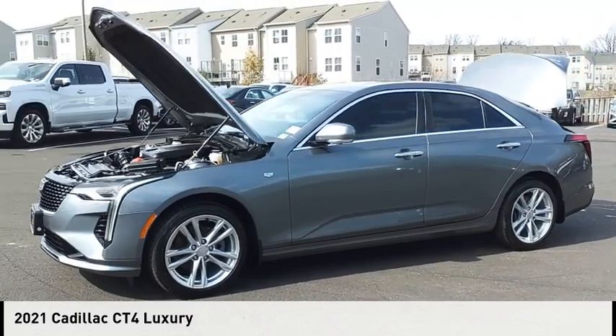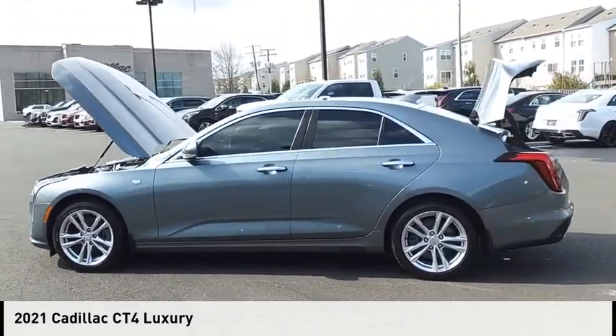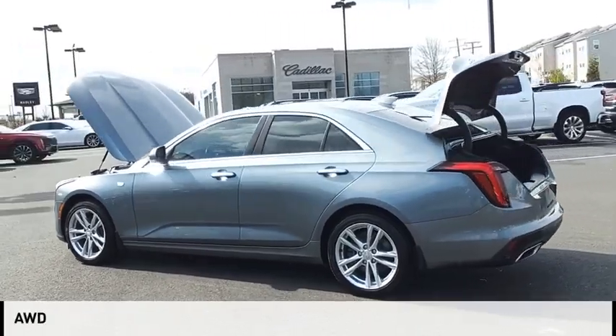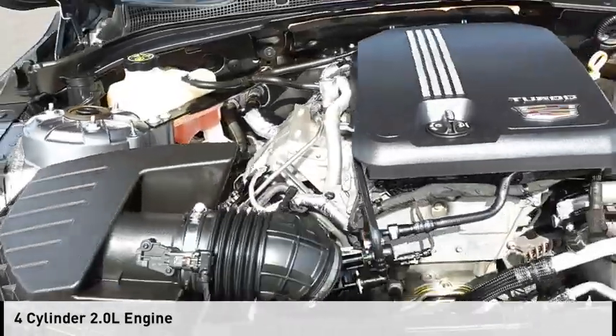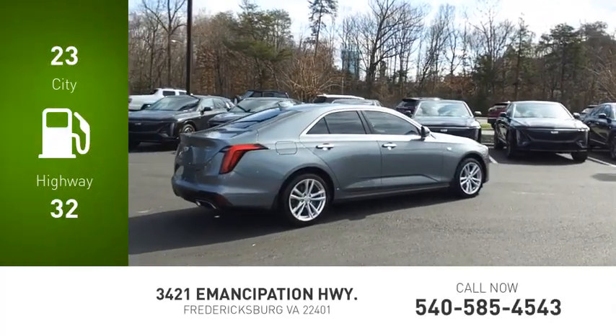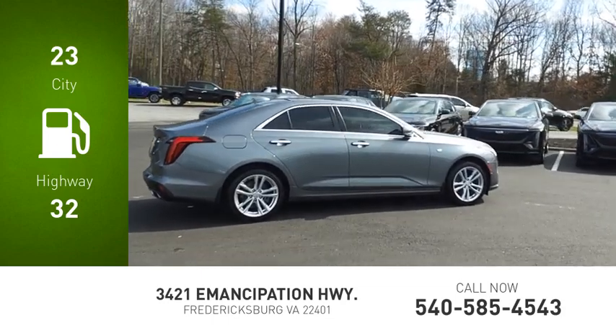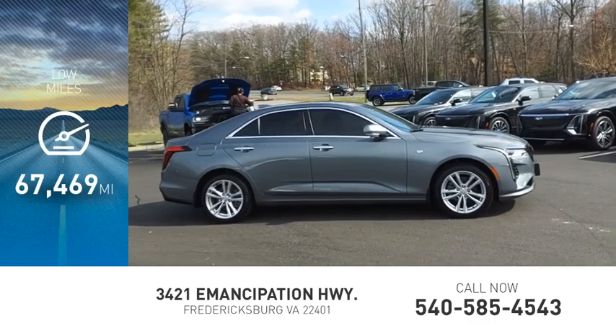Come test drive the 2021 Cadillac CT4. This vehicle is powered by an all-wheel drive, four-cylinder, 2.0 liter engine and comes with an 8-speed automatic transmission. Great fuel efficiency saves you money by requiring fewer trips to the gas station. This vehicle has less than 70,000 miles.